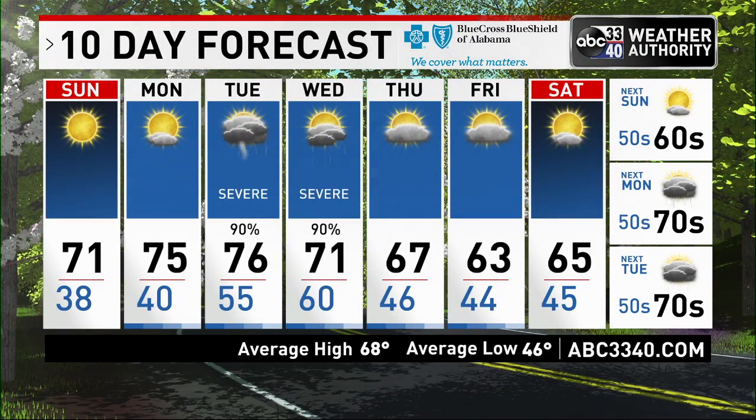Over the next 10 days: we're beautiful tomorrow, we're beautiful on Monday, stormy Tuesday into Wednesday with severe weather looking likely at this point, and then we're quiet after that all the way into next weekend.